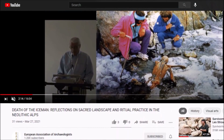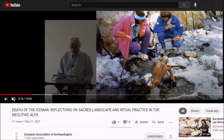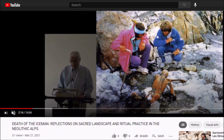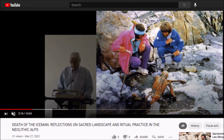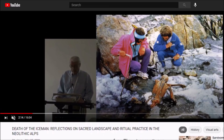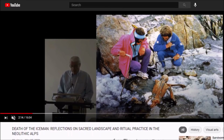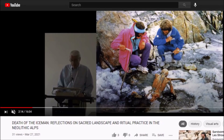I'm going to share about 11–12 minutes out of this 16-minute lecture — I'll leave the full link below. This is called 'Death of the Iceman: Reflections on Sacred Landscape and Ritual Practice in the Neolithic Alps,' from the European Association of Archaeologists. They make their videos shareable, and this just came out. It was new information to me, but the story of the Iceman is very fascinating — Europe's oldest mummy, found with an axe of about 99.7% pure copper, with tattoos on his body, in a sacred landscape.